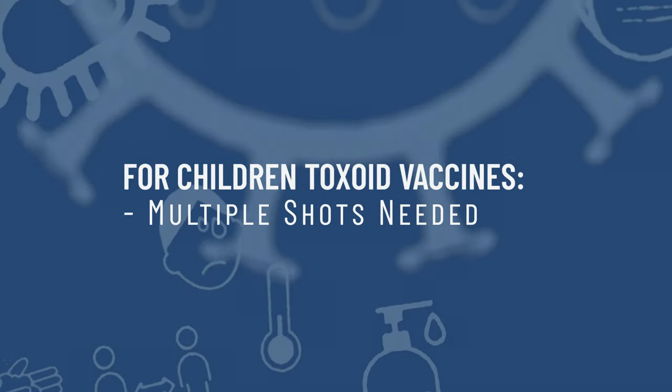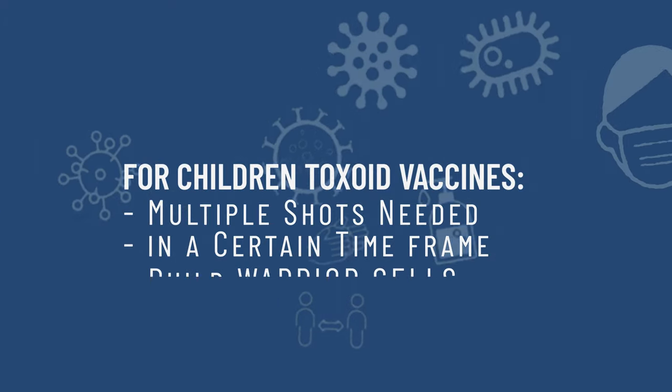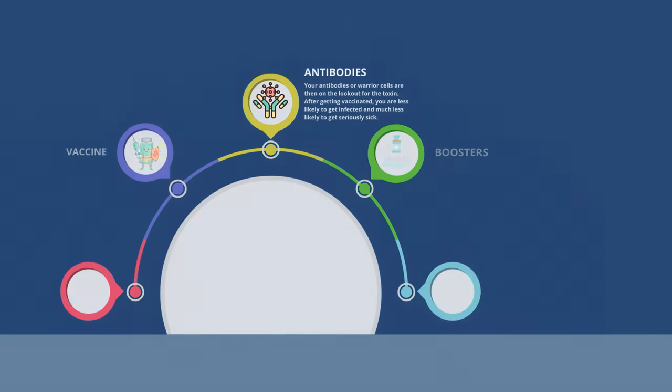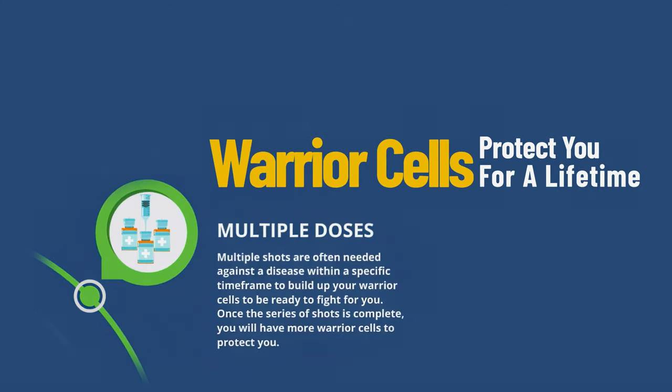For children, toxoid vaccines often need multiple shots against the disease within a certain time frame to build up their warrior cells to be ready to fight. Once the series of shots is complete, they have more warrior cells that can fully protect them.